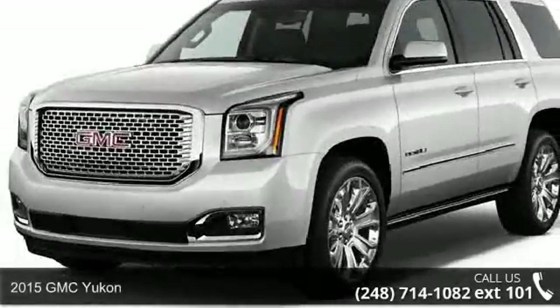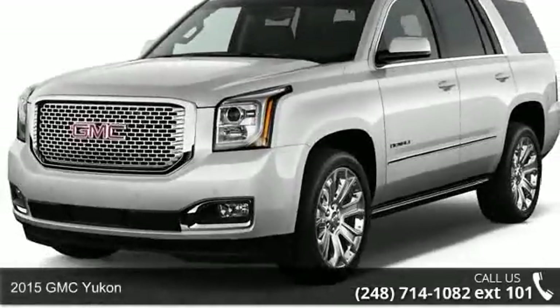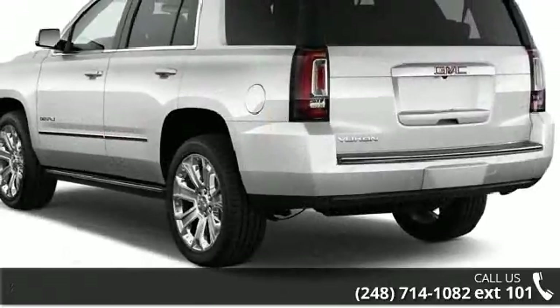Arrive in style with this 2015 GMC Yukon. If you are looking for an automobile with great features, look no further.